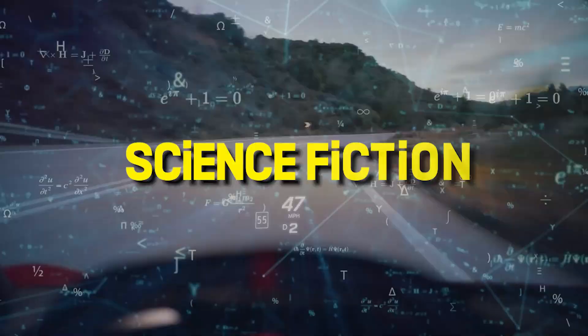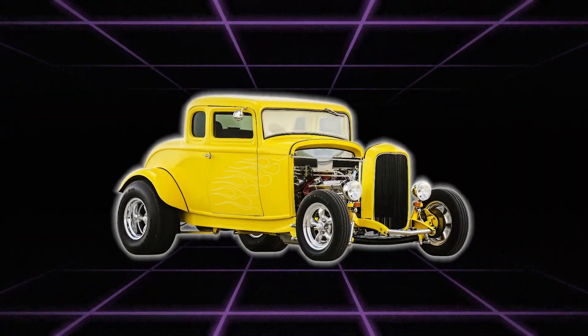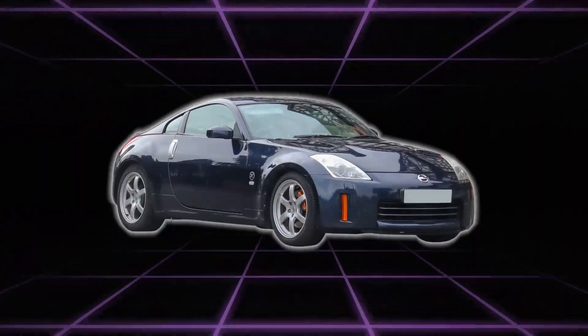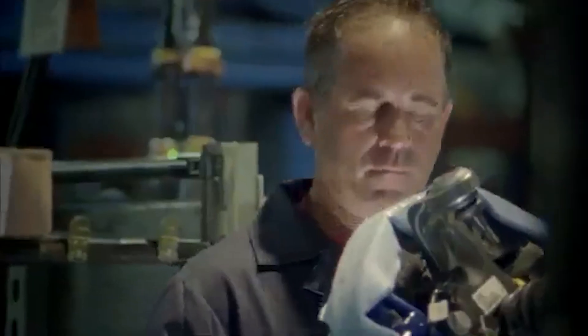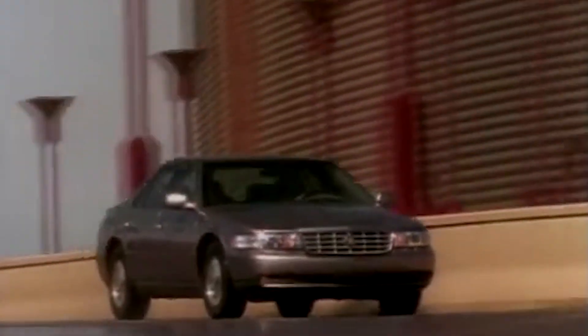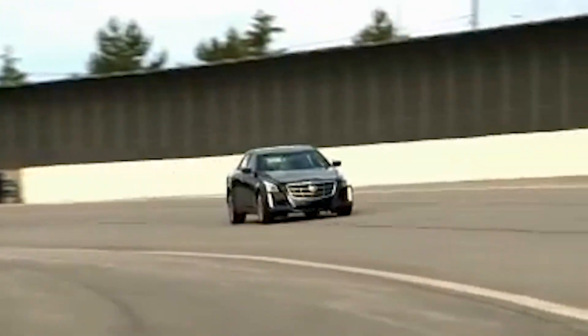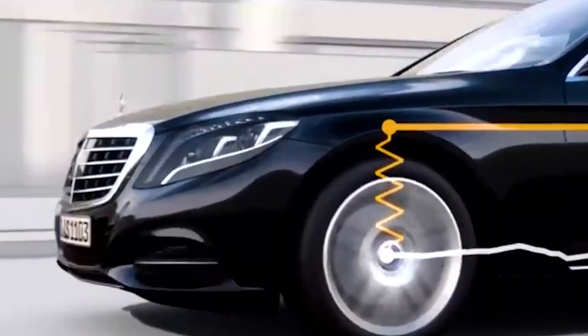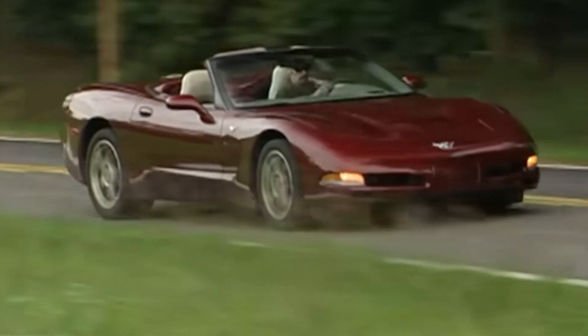This might sound like science fiction, but magnetic ride control shocks are real — and they're not just for Corvettes. Hot rodders, truck guys, even import tuners are swapping these magic struts into all kinds of wild builds. By the end of this video, you'll know exactly how this hidden Corvette secret can make your car corner like it's glued to the earth and handle like something out of a supercar commercial.